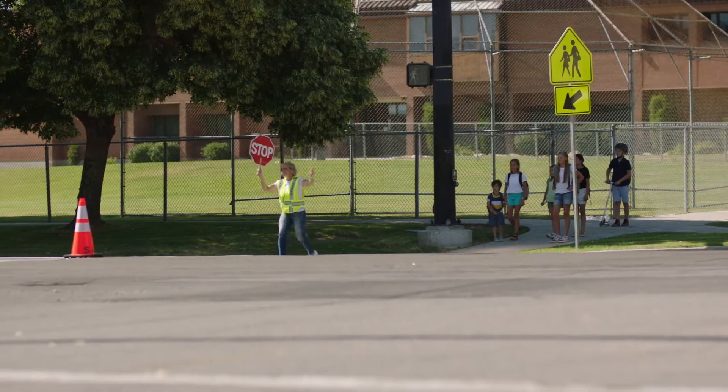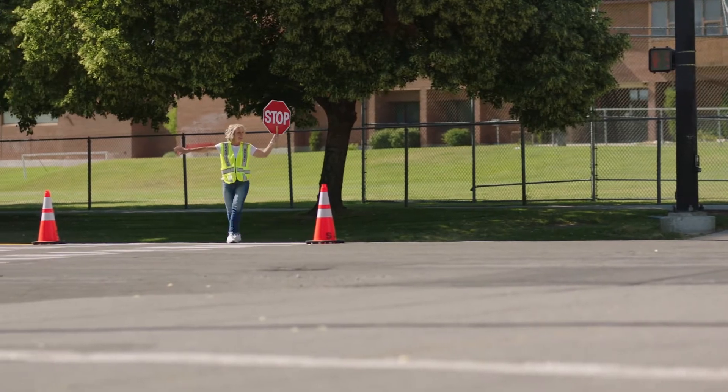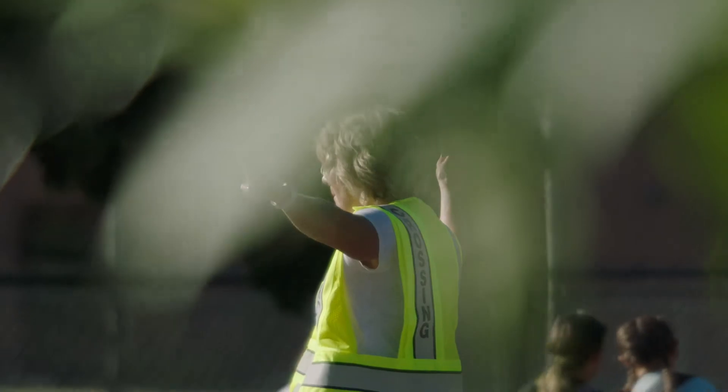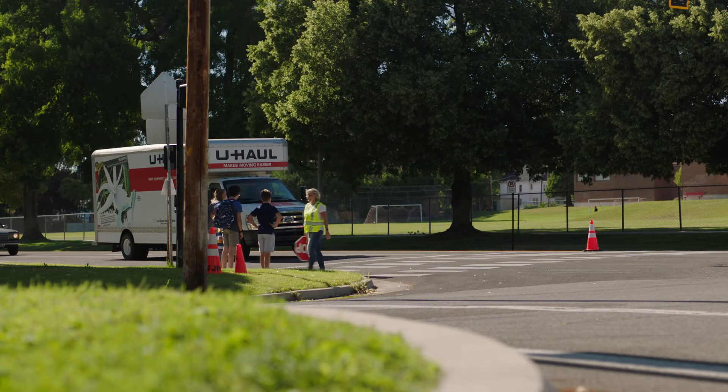Her stop sign paddle is raised high and her hands are free to signal vehicles and rescue children from danger. Her positive image credibly represents her community as well as law enforcement. Brilliant.